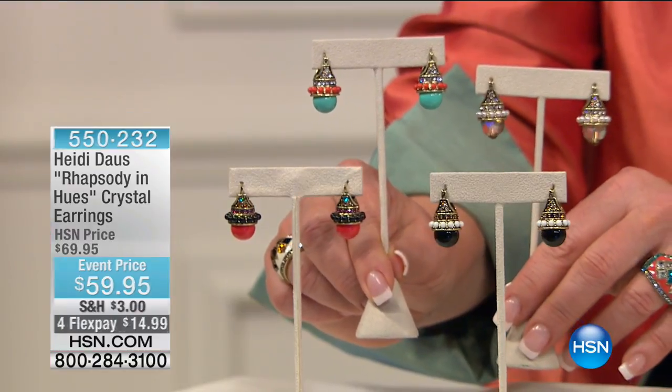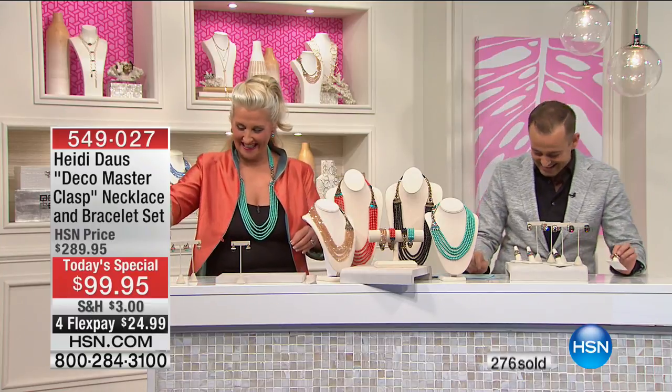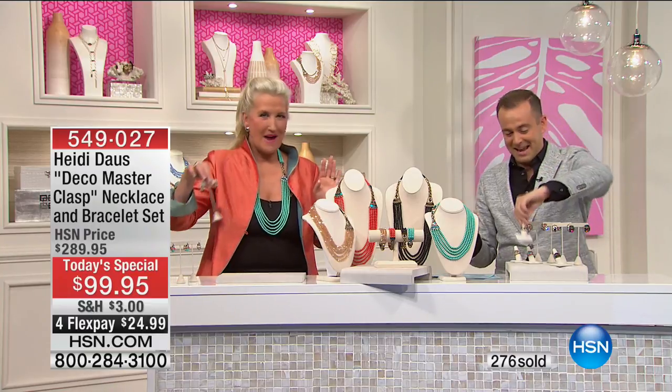As of today's special, we only have about 1,200 left before it's sold out. Heidi, I know you're as anxious as I am. Let's start at the beginning.